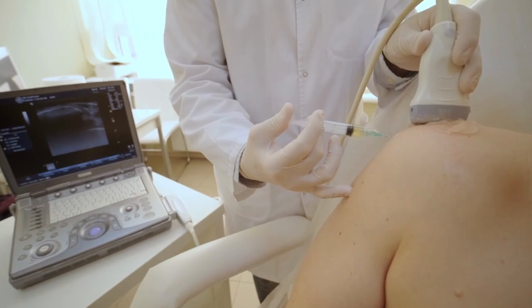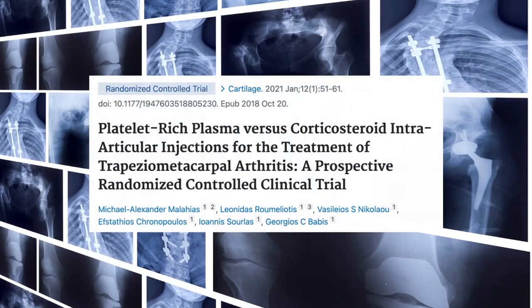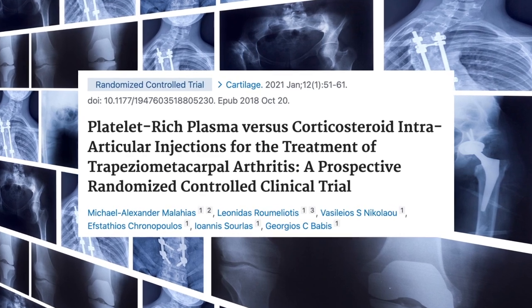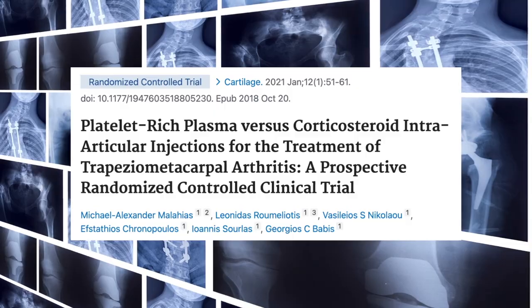PRP injections have been studied extensively and have been shown to be beneficial for many other orthopedic conditions. But do they work for the treatment of thumb osteoarthritis? This randomized controlled trial looked to compare ultrasound-guided intra-articular PRP injections versus corticosteroid injections for the treatment of mild to moderate thumb joint osteoarthritis. Bone-on-bone or grade four osteoarthritis was excluded from the study.